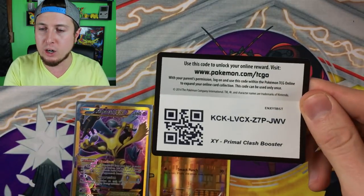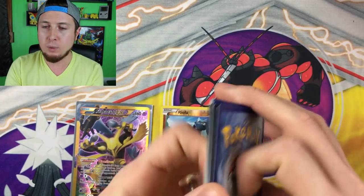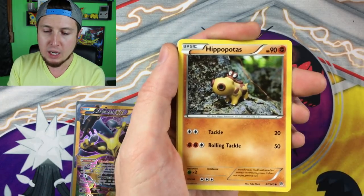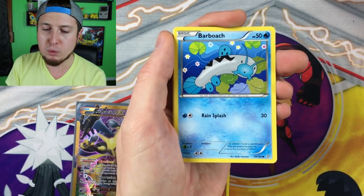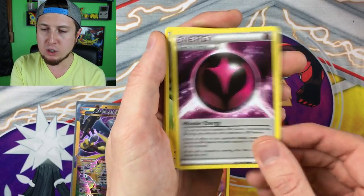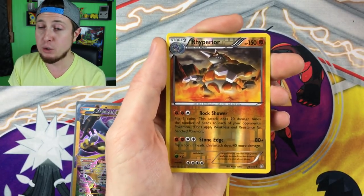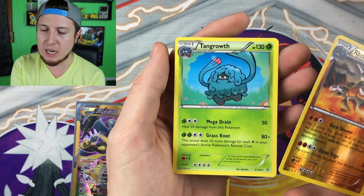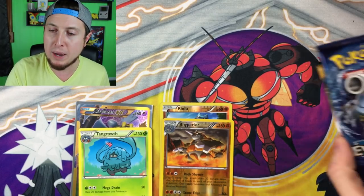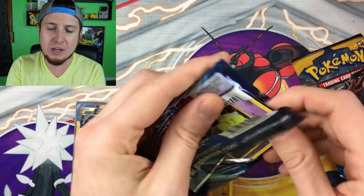Here is the code card. Now we're opening Primal Clash. We have a Torchic, a Hippopotas, a Surskit, a Barboach, a Zigzagoon, a Wonder Energy, an Electrike, a Teammates, a Rhyperior Reverse Holo — so that is a Rare — and then our Rare goes to a Tangrowth. So we did not pull a Holo Rare, but we did get two Rares inside that booster pack. And whenever you get two Rares, you can't really complain too much. Happy times.